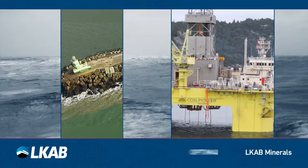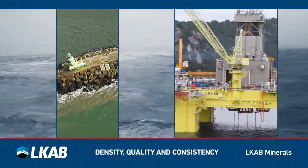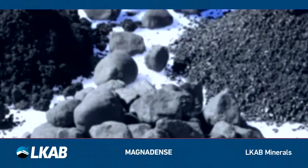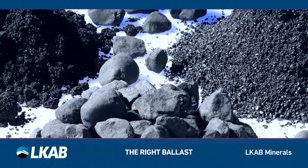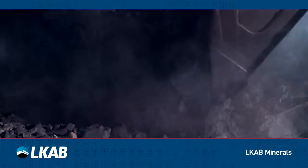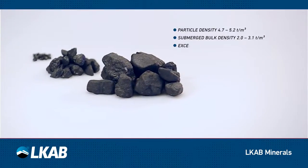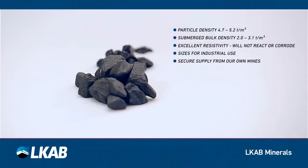With regards to choosing the optimal ballast, the right density, specification, quality and consistency is key. Magnadense is a high-grade aggregate produced by LKAB Minerals. It is manufactured from the natural iron oxide, magnetite, mined in LKAB's own mines, ensuring a long-term reliable source of consistent high-quality material.